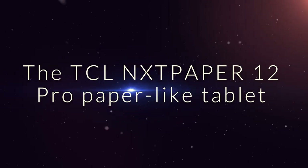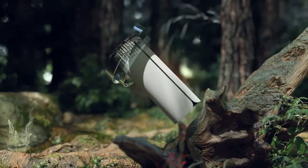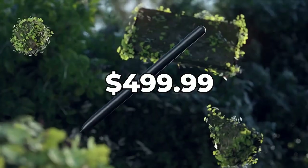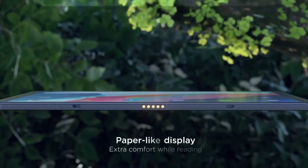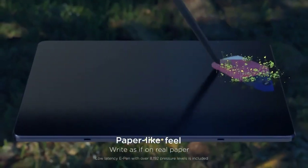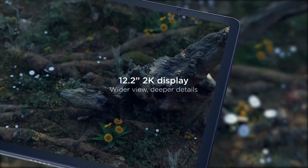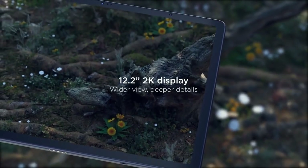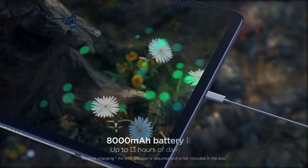The TCL Nexpaper 12 Pro paper-like tablet protects your eyes and is comfortable to read. It's priced at $499 and is coming soon. Read ebooks for hours without straining your eyes with the TCL Nexpaper 12 Pro. Its anti-glare display provides a clear view from any angle, and the hardware-level low blue light is gentle on your eyes, making it one of our must-have tech gadgets of 2023.